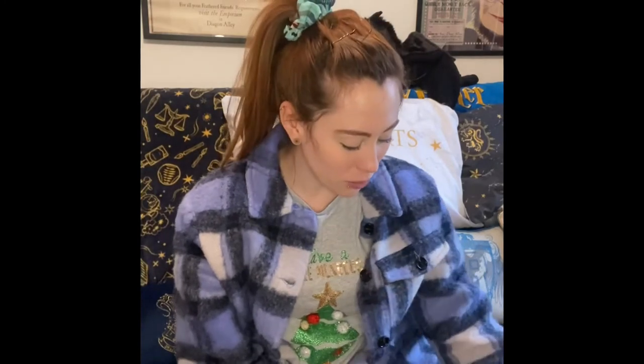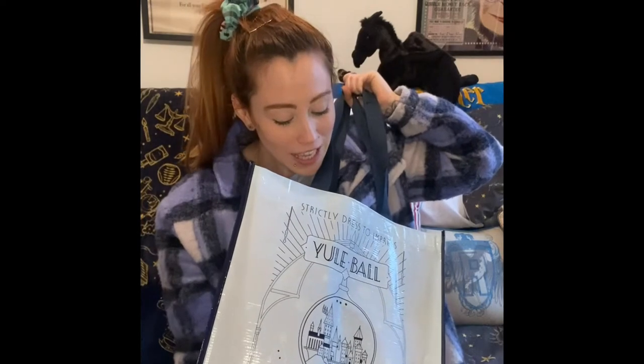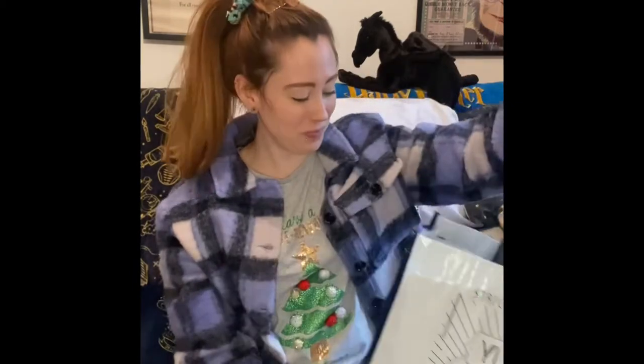Hello, all you wonderful witch and wizarding wonders — I hope you are well and welcome back to my YouTube channel. Today I have another shopping haul from the Warner Brothers Studio Tour in Leavesden. Welcome back to all my subscribers, and if you are new here and you like my content, click that subscription button, press the notification bell, and join me on my magical mischief making.